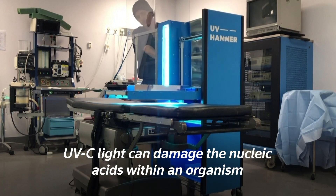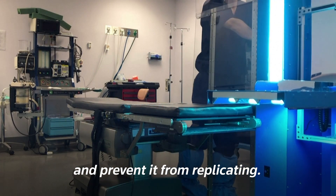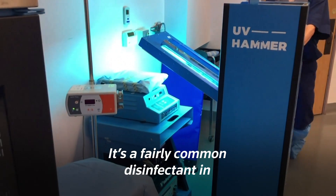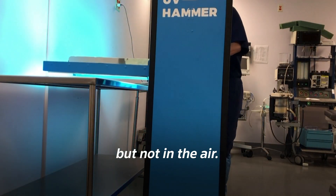UVC light can damage the nucleic acids within an organism and prevent it from replicating. It's a fairly common disinfectant in hospitals and laboratories, experts say, but not in the air.